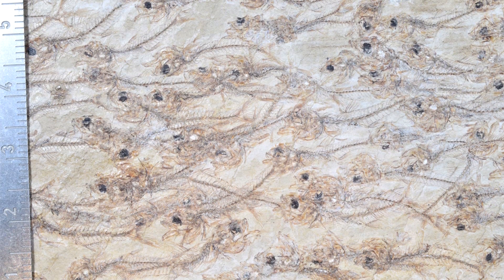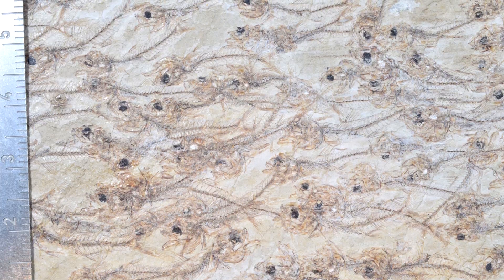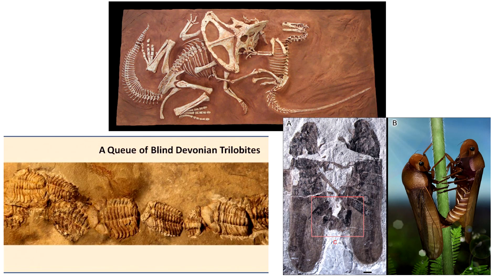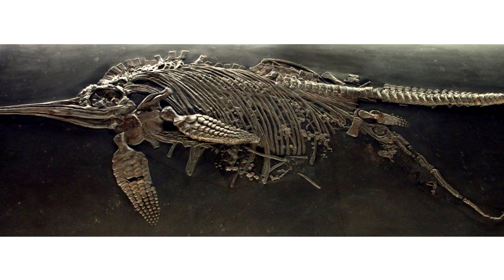It is the capturing of this motion that means the fossil was formed quickly, and by implication, the rock also. The scientific team also highlighted a number of other fascinating examples of what they call "frozen behaviors" in fossils. Examples include fighting dinosaurs, queuing trilobites, and insects in copulation. These fossils are assumed to result from rapid burial, which preserves individual positions during interactions.